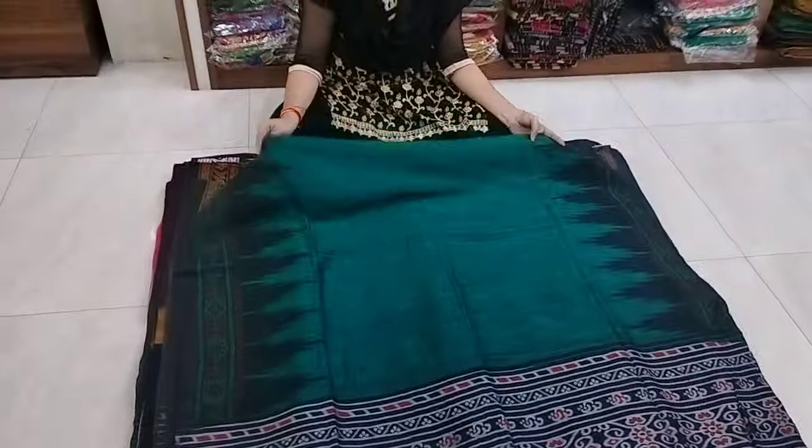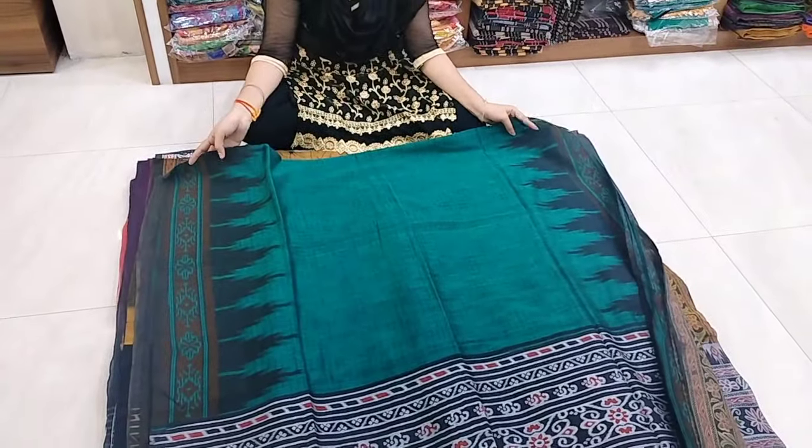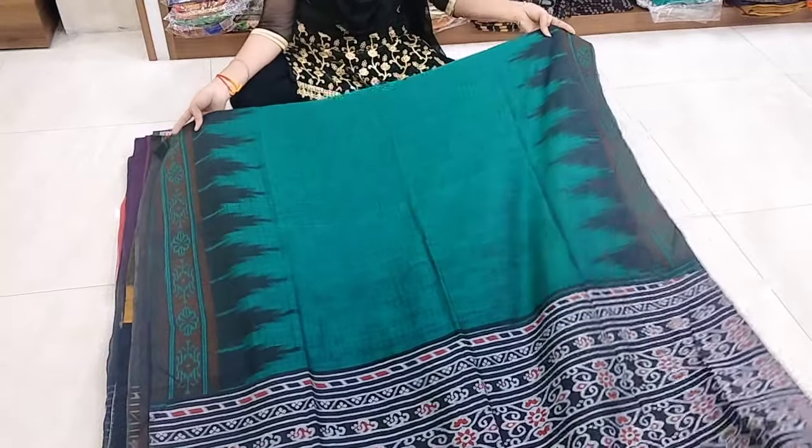We are going to restock. Cost is only 799 rupees. Within India, free shipping. If you buy two products, each one is 750 rupees — free shipping.